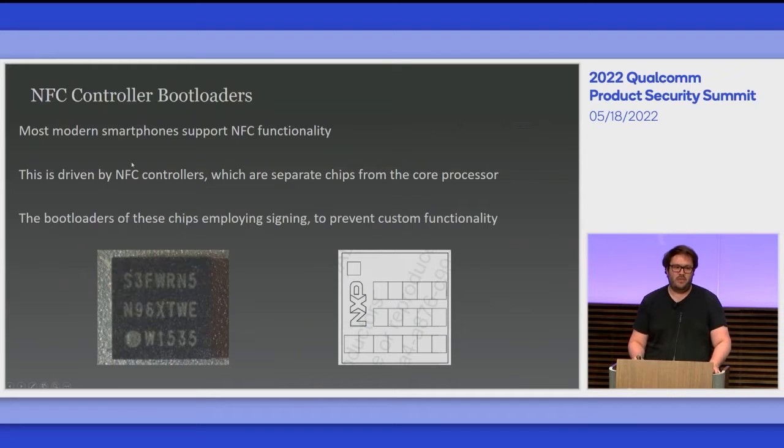My personal favourite is NFC controller bootloaders, because most modern smartphones use NFC functionality in some capacity. This is driven by its own chip, which in modern day is usually a Cortex-M or SecureCore chip, running ARM-thumb architecture, and these bootloaders always employ some kind of signing to enforce the firmware protections in place. This is because NFC manufacturers generally don't want users to emulate different NFC standards not intended by the device — for instance, NXP have some licensing requirements around their MiFare Classic standard.